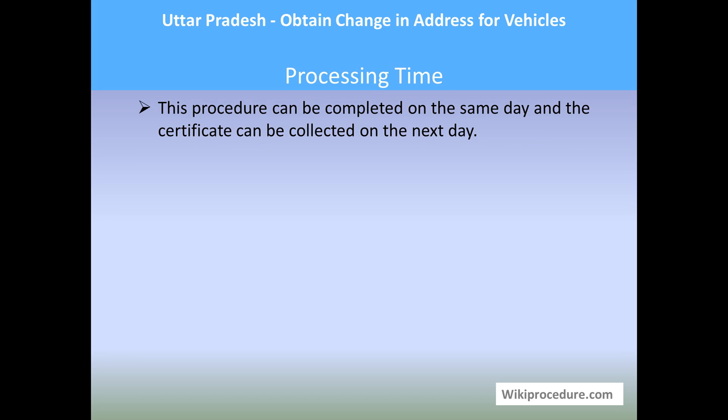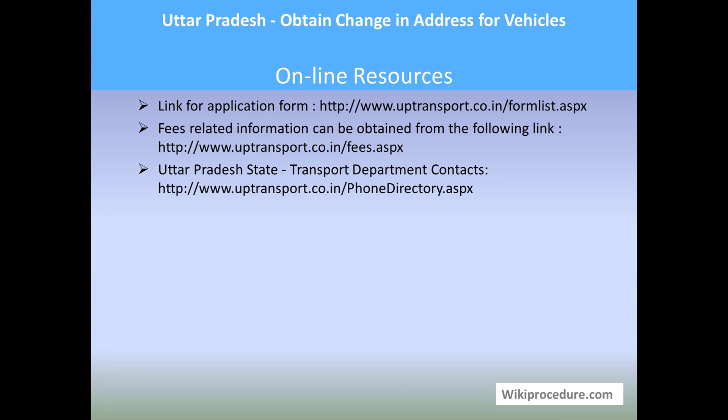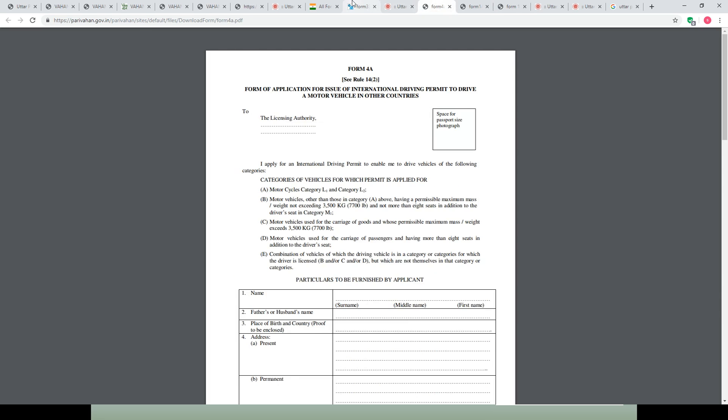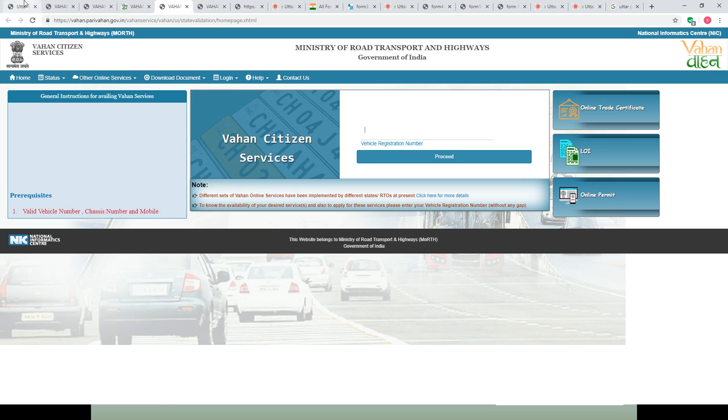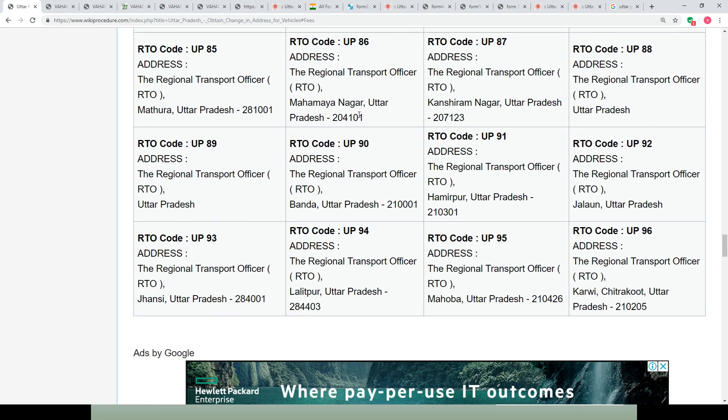Processing time: this procedure can be completed on the same day and the certificate can be obtained the next day. Offices and contacts: the Office of the Transport Commissioner, Lucknow, Uttar Pradesh — phone number, fax, and email ID are provided for interaction with the department. Online resources: all the links provided here give direct access to the websites used throughout this procedure. Wikiprocedure has included them at appropriate places to save you valuable time.